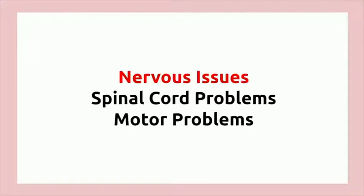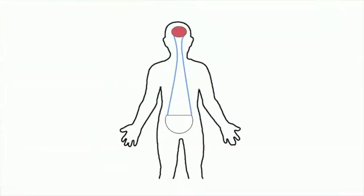Patients with neurogenic bladder have nervous issues, spinal cord problems, or motor problems that prevent them from urinating normally. As a result, when the bladder fills, the signal normally sent to the brain indicating that the bladder is full is ignored, or the motor signal sent to the bladder to allow it to empty is ignored.